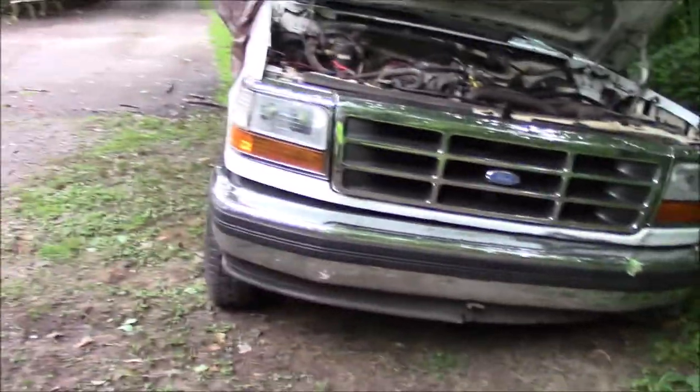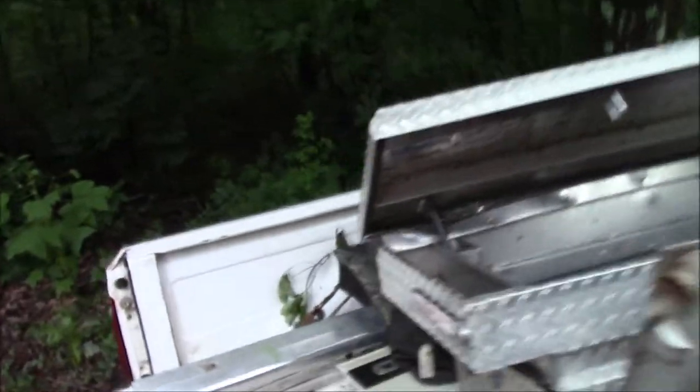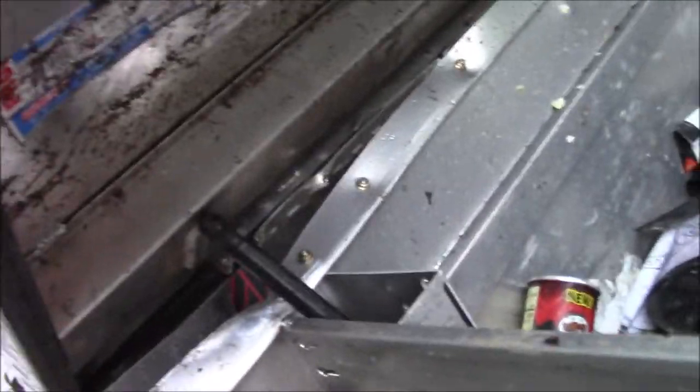I'll get y'all some more shots of it so you can see everything. I actually got real lucky because it dented in the entire top of the cab — I rolled the truck. Tore up the weather guard toolbox pretty good, but we think it's salvageable. We think we can fix it back and we're going to see what we can do with it.